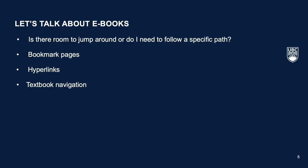Now that online schooling is becoming a more prevalent reality, we should also consider the use of digital or e-textbooks. Consider the following: Does the digital format encourage a specific reading path or is there room to jump around? Can you bookmark pages or are there other ways to save your progress?